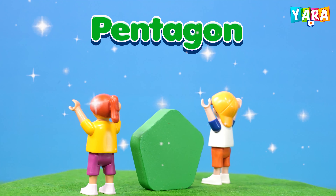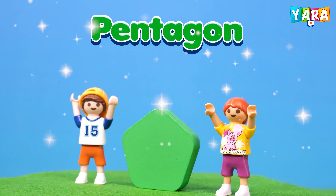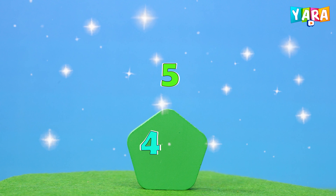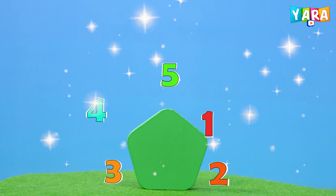This is a pentagon. Green color pentagon. Pentagon has five sides. Five, four, three, two, one.